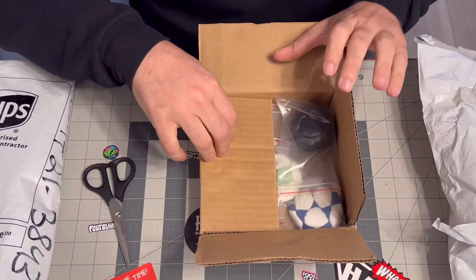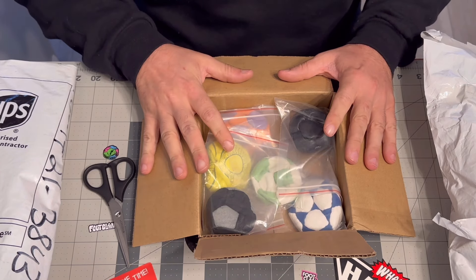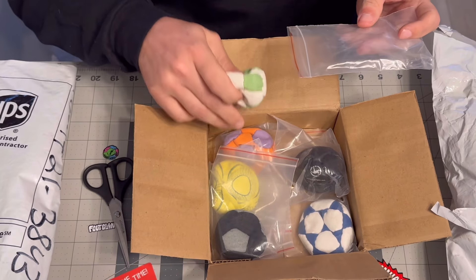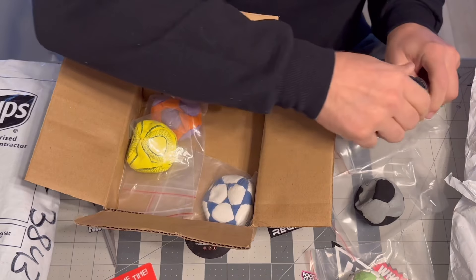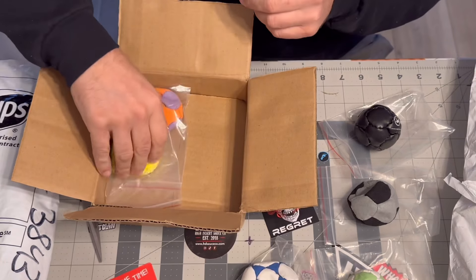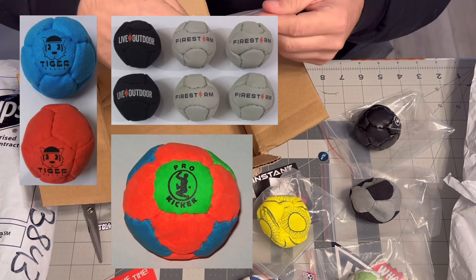These bags range from about $2 to $3 per bag depending on your fill, your fabric, how many panels you have, your weight, and whether or not you get a logo printed on the bag. They sent me a basic assortment of what they had. Turnaround time is typically four to six weeks depending on how large the order is. This company provided foot bags for Dragonfly, Bigfoot, and a whole bunch of different foot bag brands.